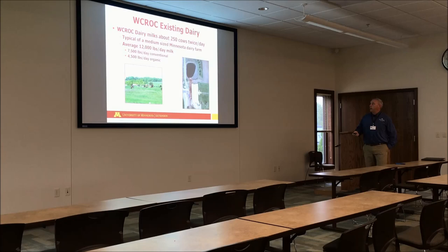Our existing dairy milks about 250 cows twice a day. It's typical of a mid-sized Minnesota dairy farm. We have the organic herd here on the left. We produce about 12,000 pounds of milk per day — to get that in gallons, divide by about eight and a half. We produce a little bit more conventional milk than organic, just because they're fed a little bit differently; the organic cows are more on pasture.